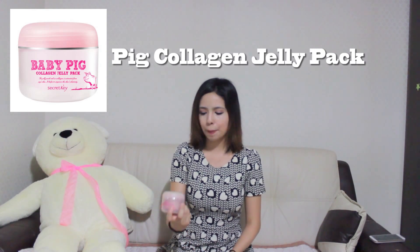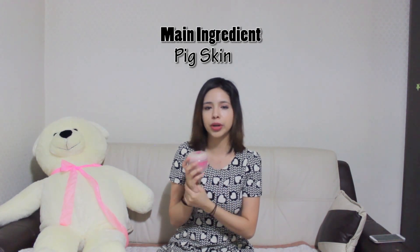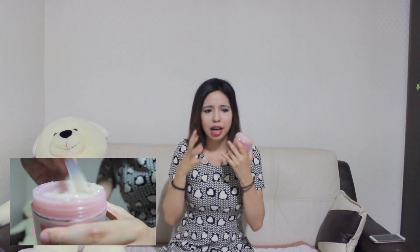The next product is the Baby Pig Collagen Jelly Pad. I believe this is used at night as some sort of mask. The main ingredient is extract from pig skin — I know that sounds a little weird, but I still tried it. This is actually my least favorite product. First, it smells kind of funky. Second, it took a really long time to absorb into the face. Third, it made my skin really itchy, so it didn't really do anything for my skin the next morning. I've been trying it every day and I don't feel any difference. It's supposed to help with elasticity, but it didn't do anything for my face.